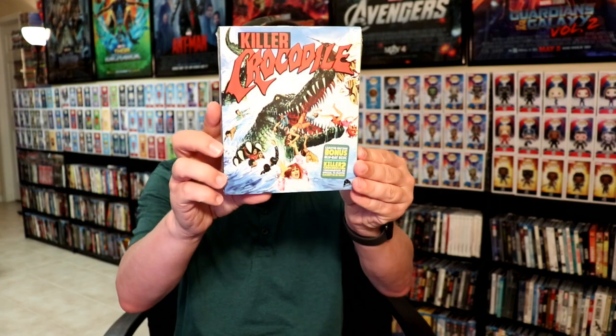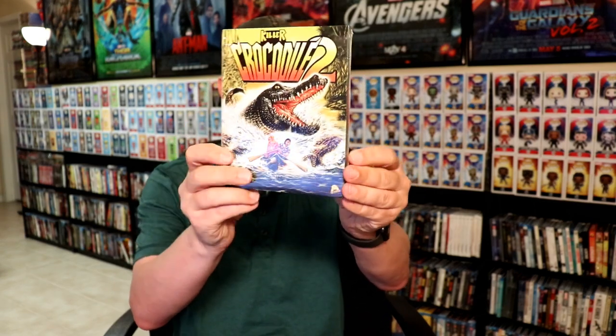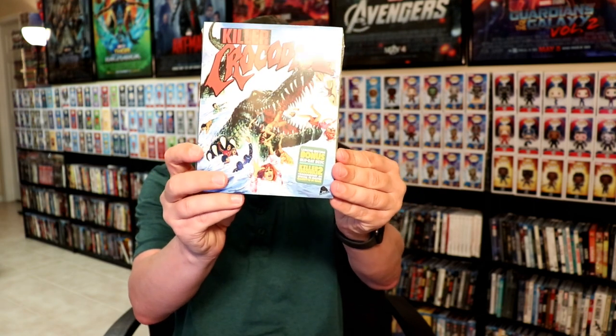I also picked up Killer Crocodile and Killer Crocodile 2, an exclusive from Amazon. And I picked up Skin — I haven't had a chance to open it up and watch it yet, but I've heard a lot of good things about it, so I'm looking forward to checking that one out.